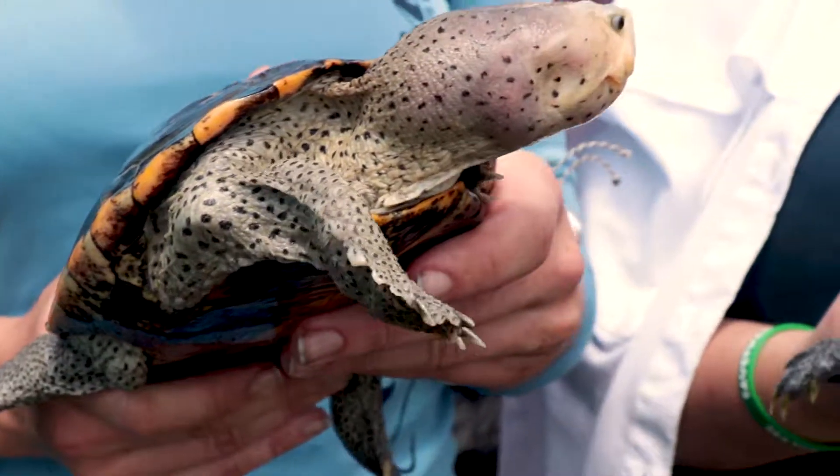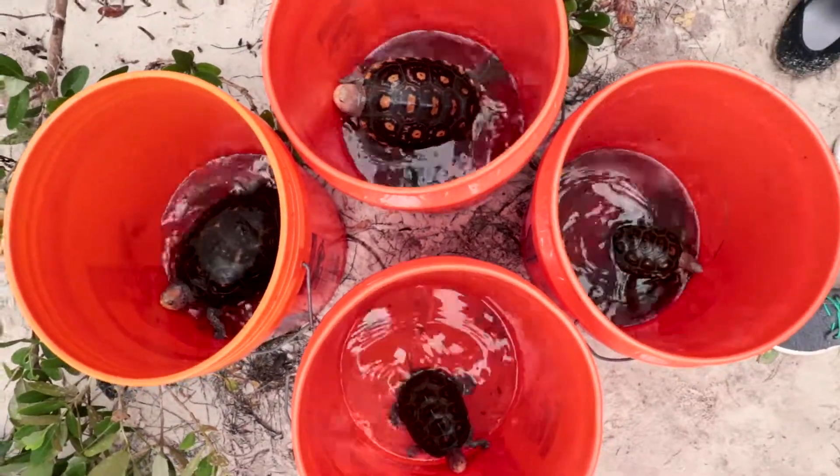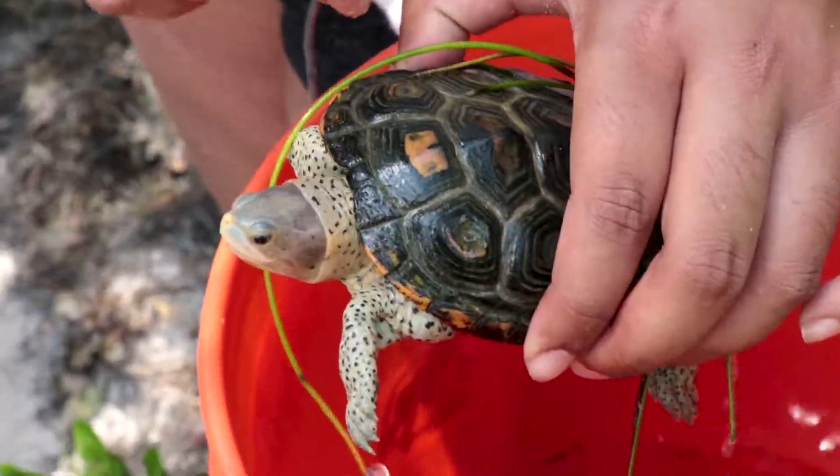We went out to some other nearby localities, looked for these terrapins, and brought back four of them. One of them was unmarked, so we had a 75% recapture rate with this trip, which is pretty good.